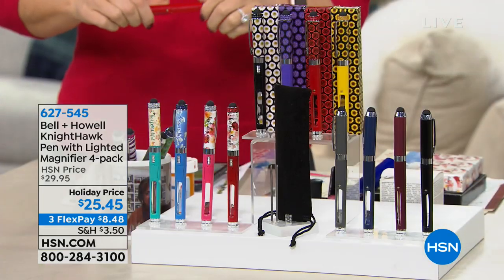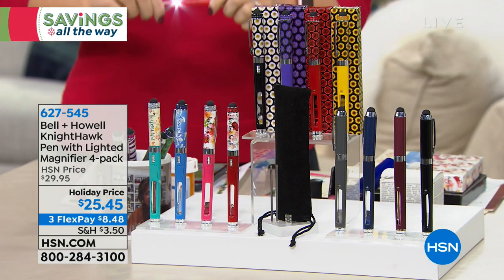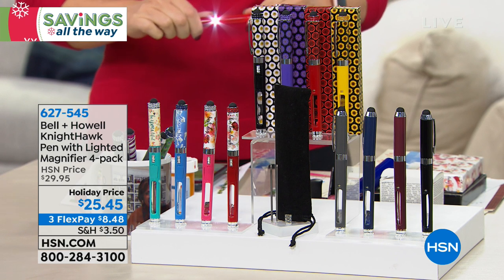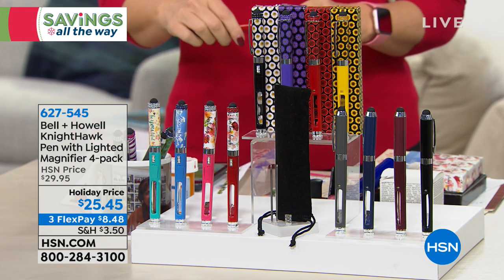Welcome to HSN today because the holidays are here. How many days until Christmas? Less than two weeks. We're getting you ready for the holidays today. I've got an hour of amazing giftables, which includes a repeat of a Today's Special. If you missed out on yesterday's Today's Special, we're giving you one final look at it today.